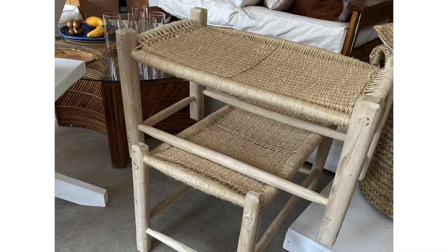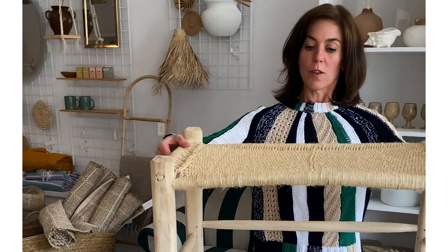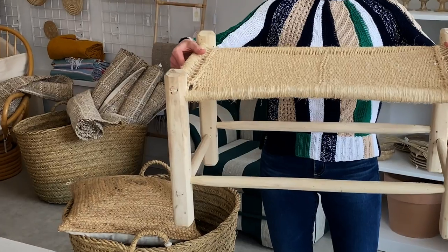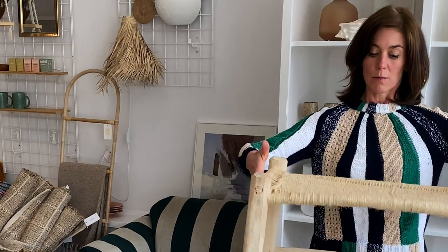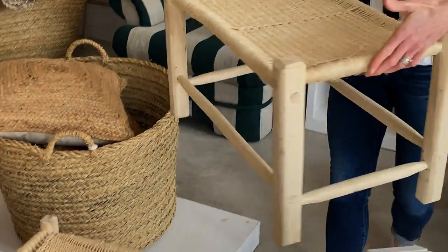These are fun — natural footstools. You could use them as a footstool or as a little bench. Nice, light, bleached, beachy. You know where these would look really great? As a pair at the foot of the bed. And they are $225 each.